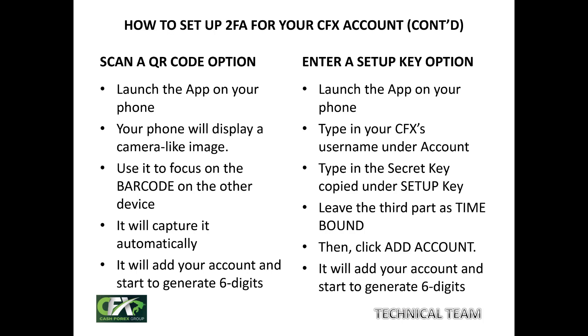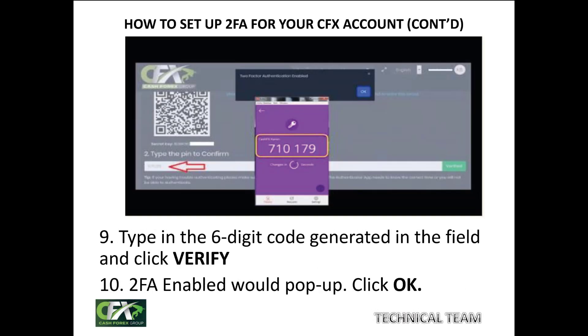You will notice that on the right-hand side of those six digits, there is a small blue timer counting down. Allow the timer to time out, then wait until another code is generated. Once a new code is generated, immediately copy it and go to the other device where you scanned the barcode. Under the space where you see 'Type the PIN,' plug in those six digits immediately and click 'Verify' on the right-hand side before the number times out. As soon as you've done that, a pop-up will tell you: 'Two-factor authentication enabled.' Click OK.